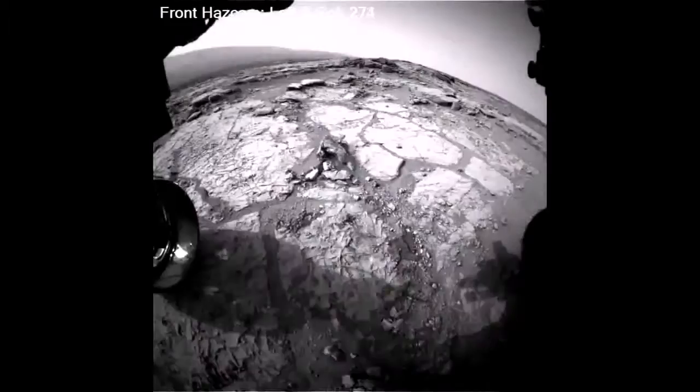I'm Ashwin Vasavada, Deputy Project Scientist for the Mars Science Laboratory Mission, and this is your Curiosity rover report. It's been a fantastic 300 sols.